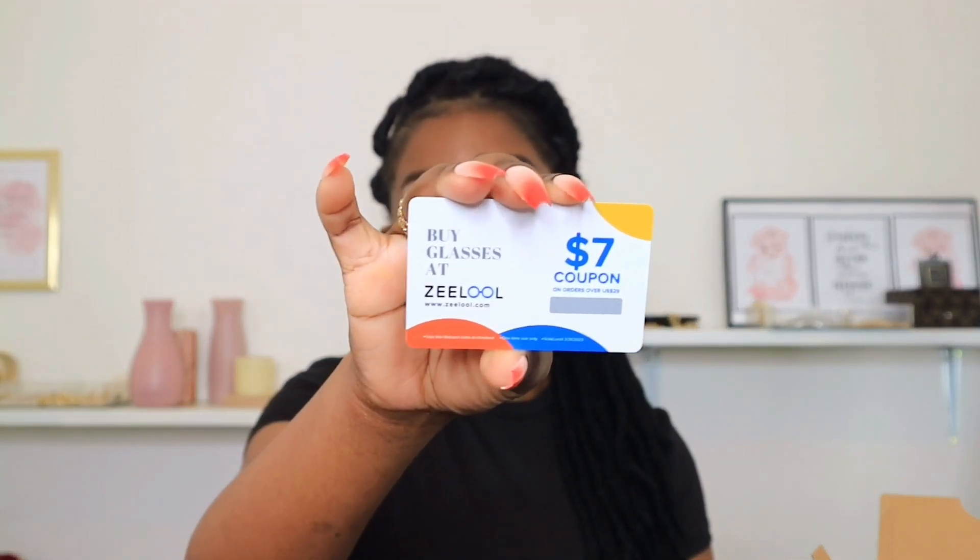The company was kind enough to send me six pairs of glasses to try out and review, which is what I'll be doing in today's video. They picked out four pairs for me and I picked out two pairs. When you receive your package, it comes in this blue box, and when you open the box you have your sunglasses in the gray dust bag. With your package you also receive a card with a discount coupon and a ruler just to measure out your eyes.